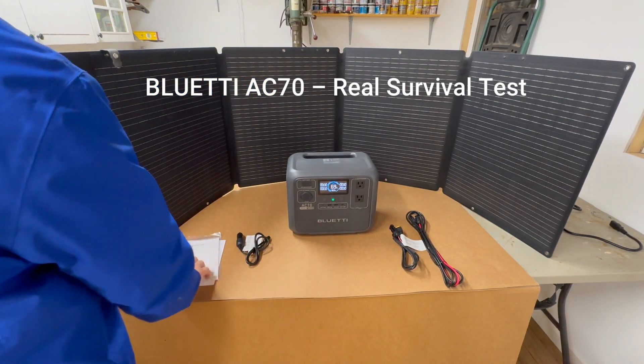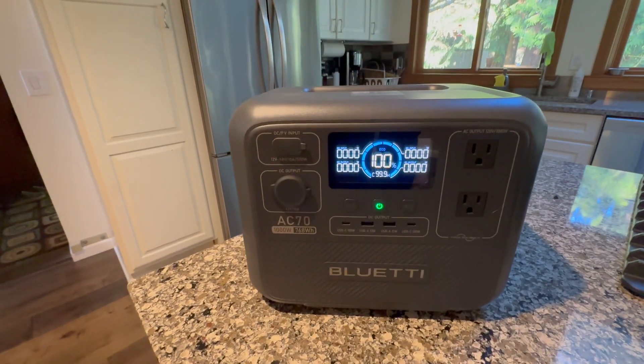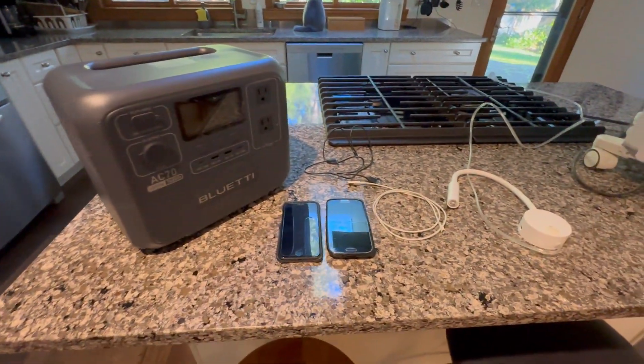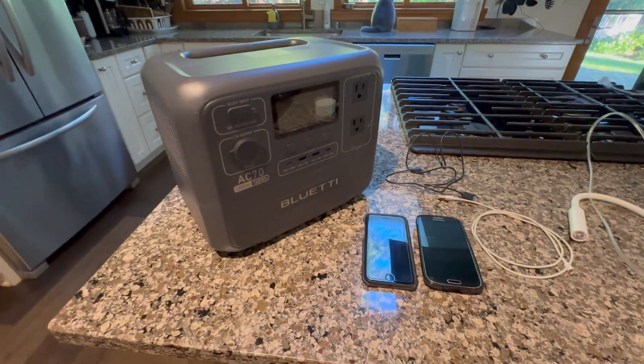No more talking — let's get this thing running and see what it can really do. First things first, let's start small. No point in trying to power my whole house if it can't even charge a phone, right? We're testing the basics: heat, light, and of course, keeping my TikTok addiction alive.